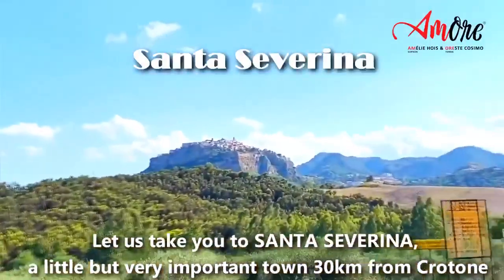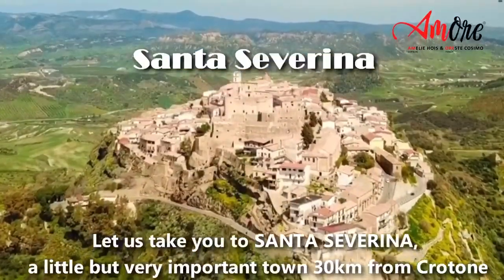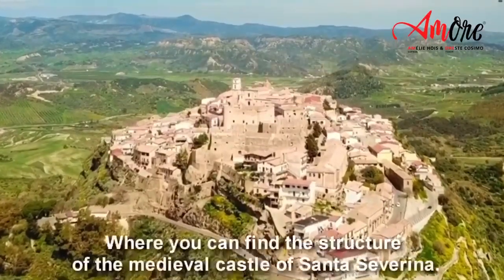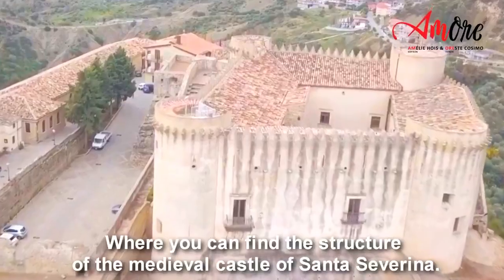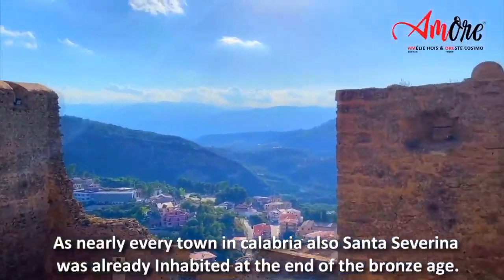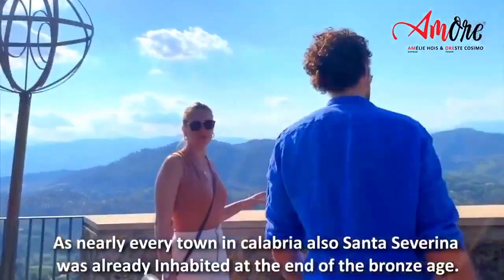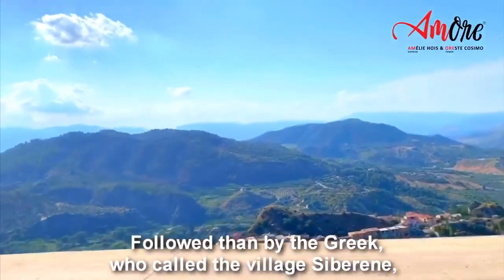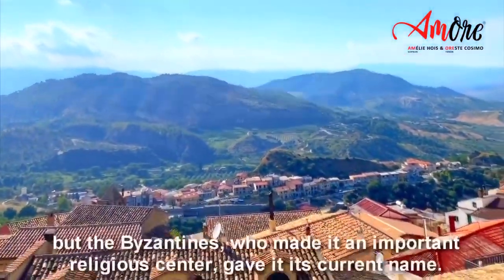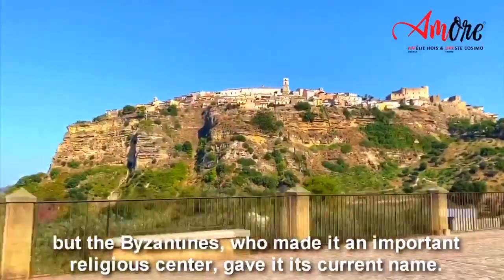Let us take you to Santa Severina, a little but very important town 30 kilometers from Crotone, where you can find the structure of the medieval castle of Santa Severina. As nearly every town in Calabria, Santa Severina was already inhabited at the end of the Bronze Age, followed then by the Greeks who called the village Siberene, but the Byzantines, who made it an important religious center, gave it its current name.